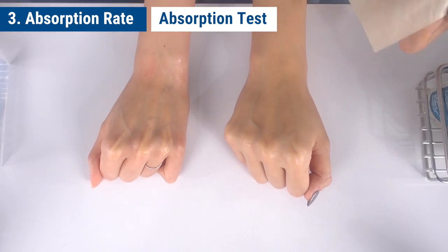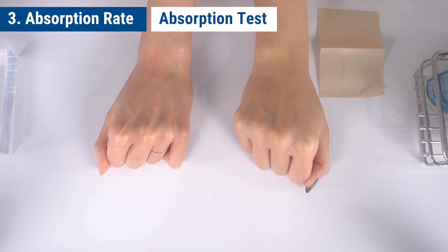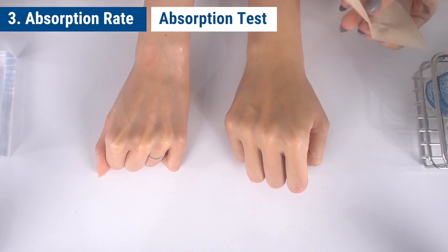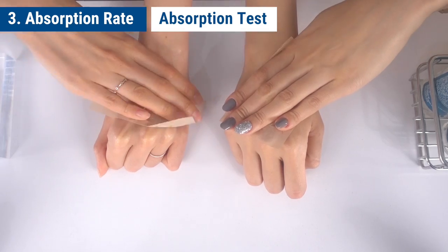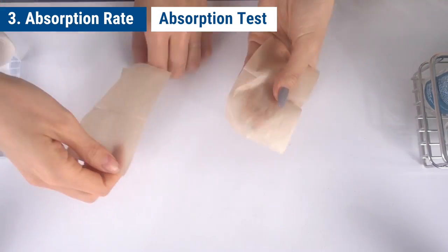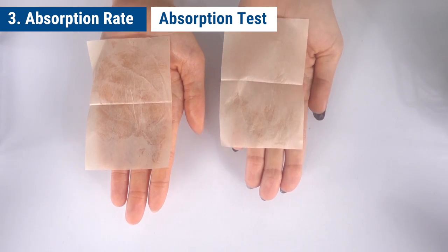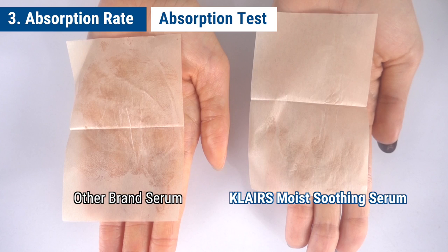We're going to test the absorption rates. So the fourth point is the moisture level.